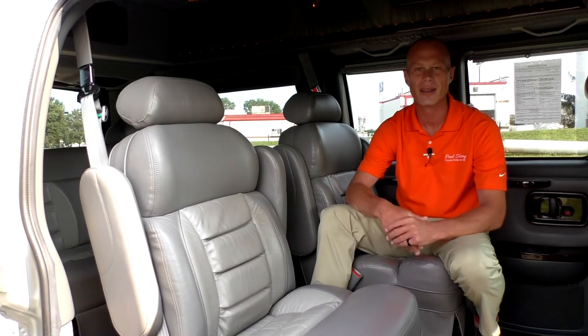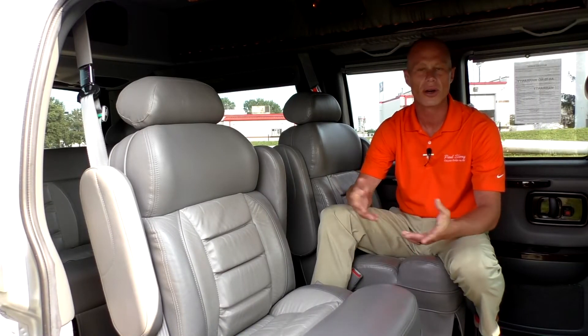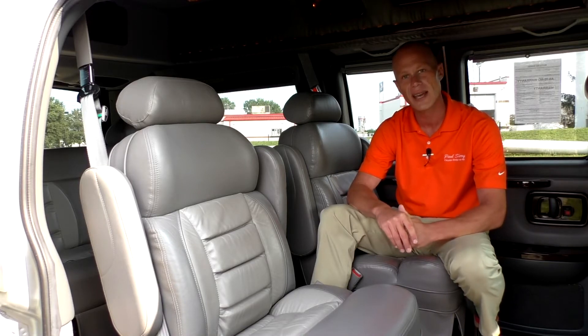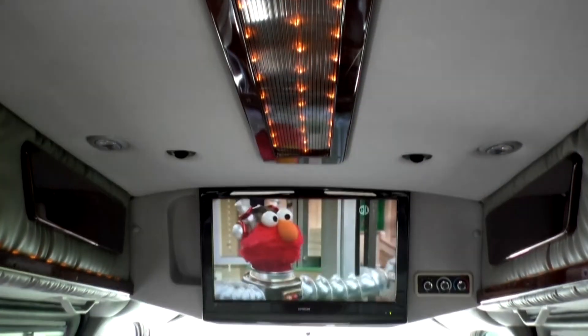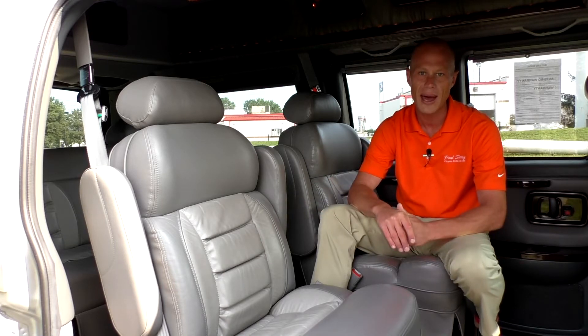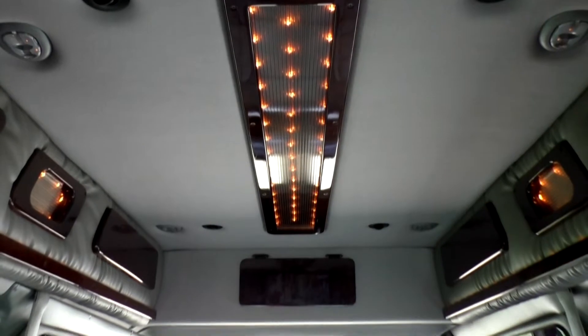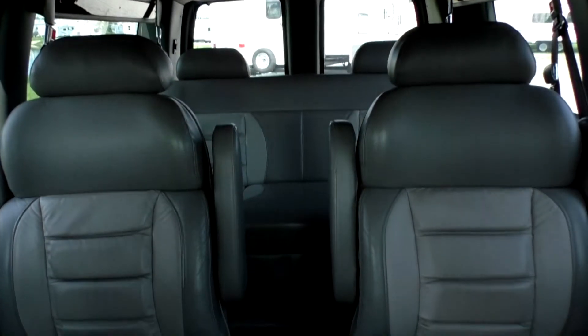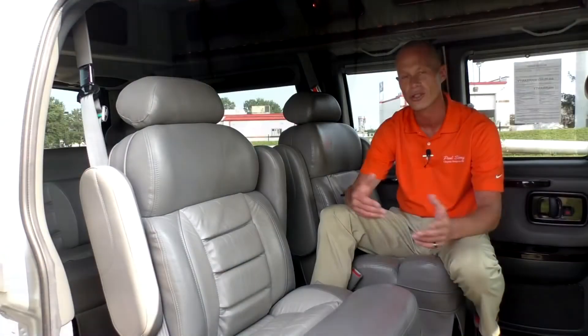Moving to the back of the conversion van, I want to talk about the electronics that come in this package. This van does have a 26-inch high-definition television and a built-in DVD player as well — I'm sure all the kids will love that. This van also has indirect lighting in the back, which gives passengers just enough light to see each other during conversation without deterring the driver, and those can be turned on and off.